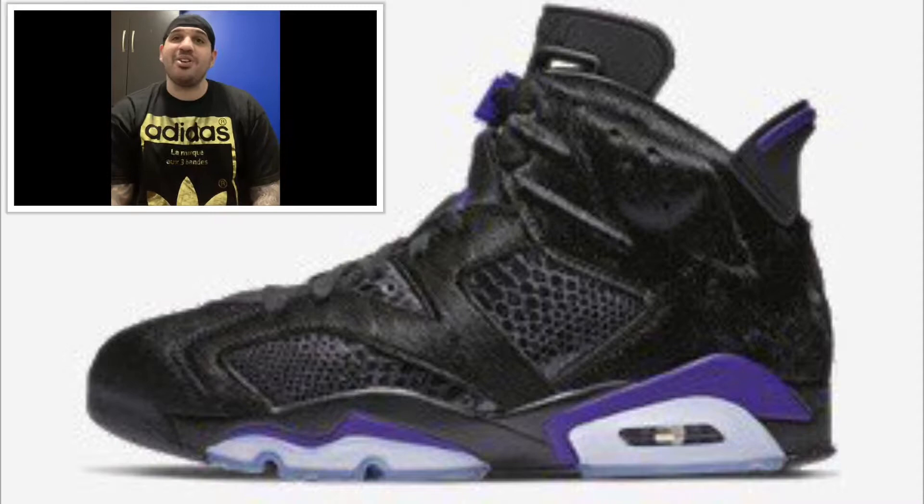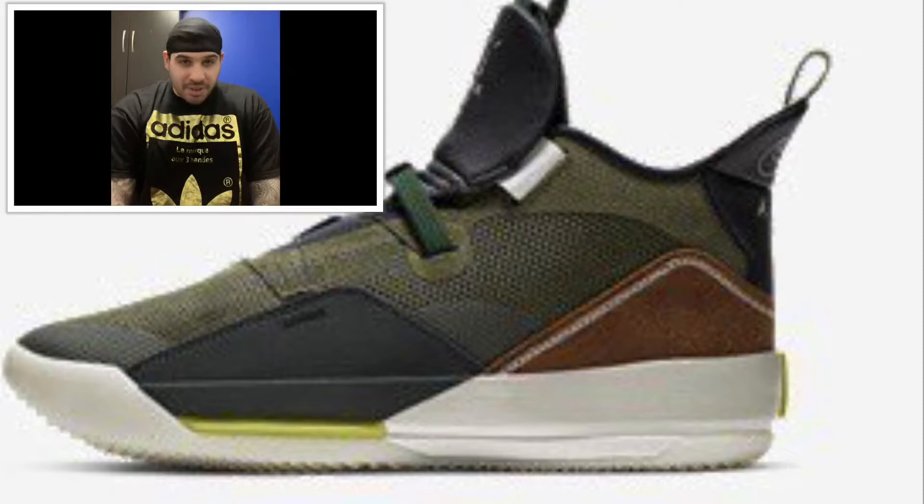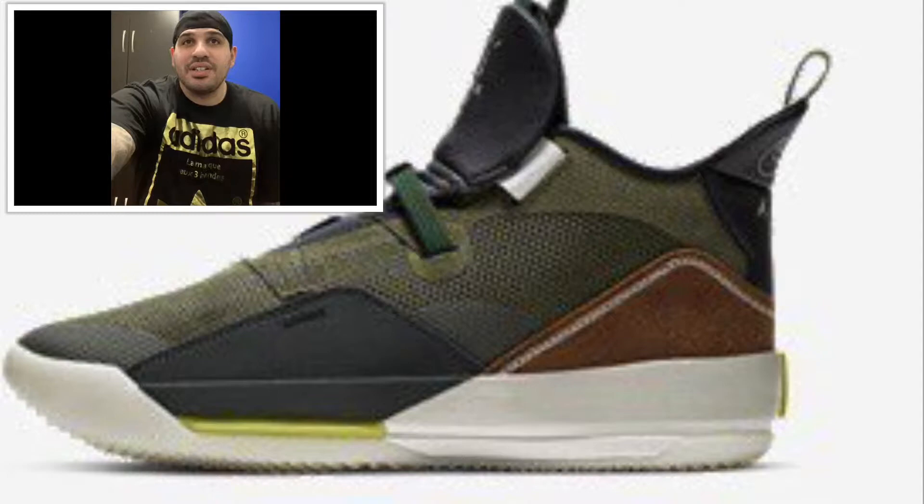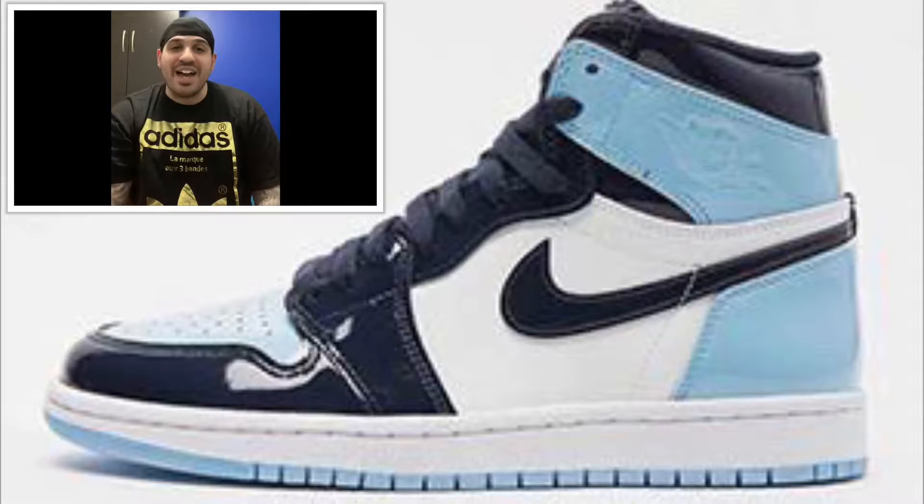I want this one — this one's dope. I want the Black Cat too, that one's dope, but this one's super dope. We got Travis Scott and Jordan 33 coming out Valentine's Day. It's army olive, black, ale brown, and sail — retailing for $175 US and $235 Canadian. That's gonna be hype.